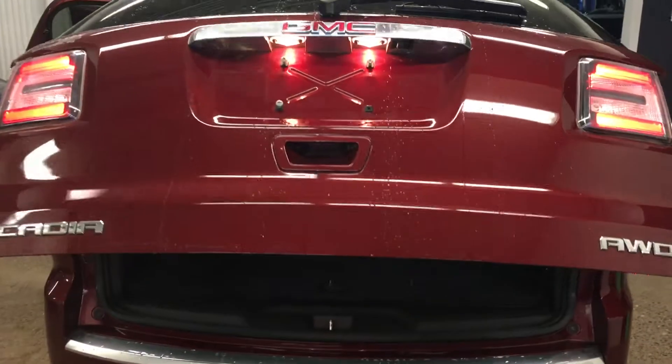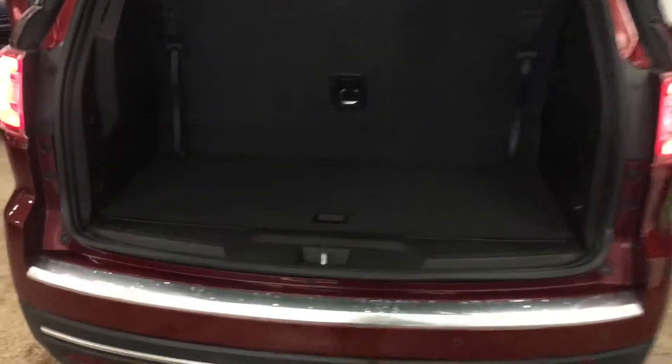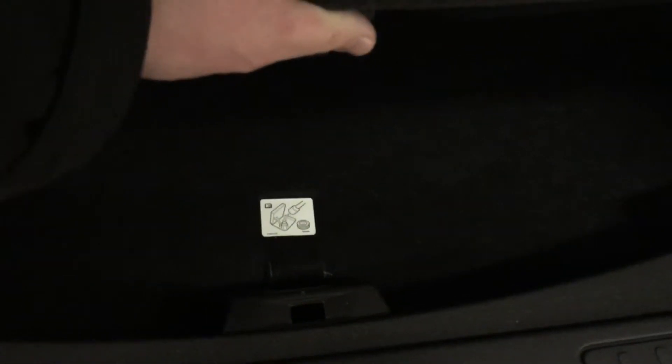Second row captain seats, controls in the back with a third row. Power lift gate. Nice amount of room back here — seats in the back fold down flat just like the middle row. A little bit of storage with the spare underneath there. Use your button for your hatch.